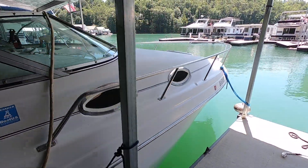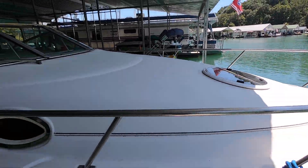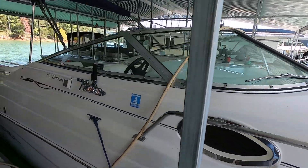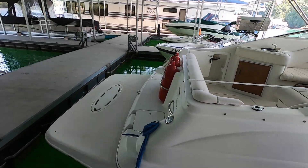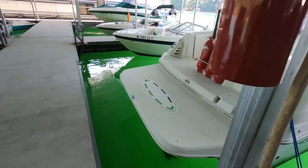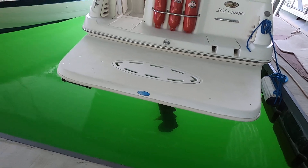That's a Cruise Air 7000 BTU capacity. There's a manual anchor up here on the bow, and it's powered by a 5.7-liter MerCruiser 250 horsepower inboard/outboard stern drive engine with a Bravo 3 dual prop outdrive. There is no engine hour meter on this one.